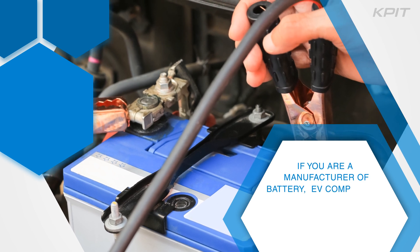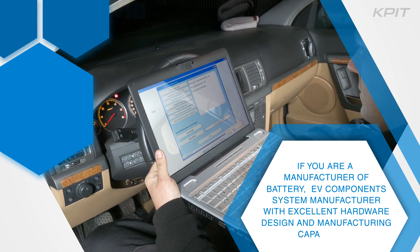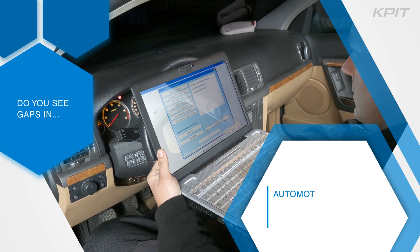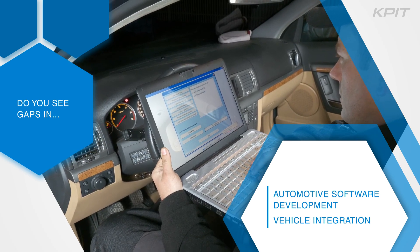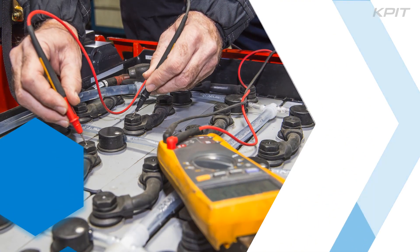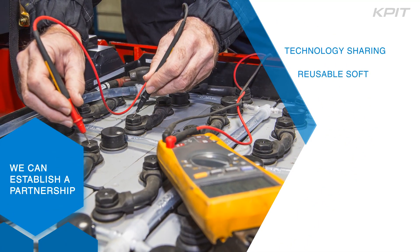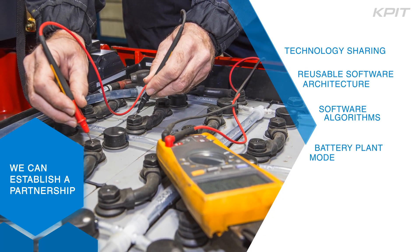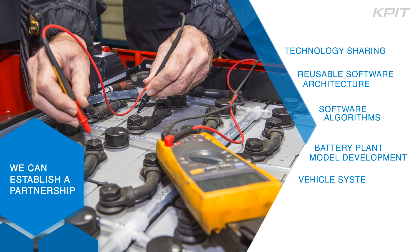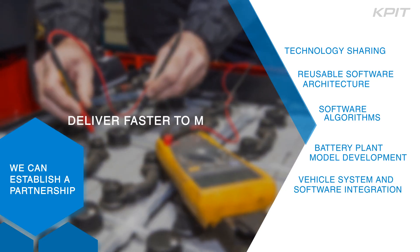If you are a manufacturer of batteries, electric vehicle components, or a system manufacturer with excellent hardware design and manufacturing capabilities, but see gaps in automotive software development and vehicle integration slowing down delivery to global markets, we can establish a partnership with technology sharing, reusable software architecture, software algorithms, battery plant model development, vehicle system, and software integration. We will help you deliver faster to markets.